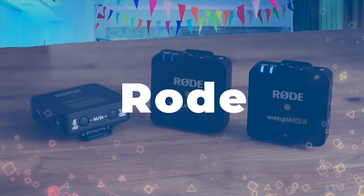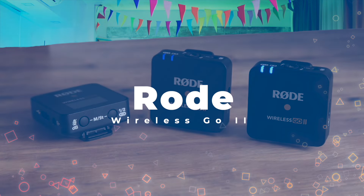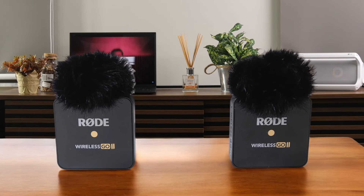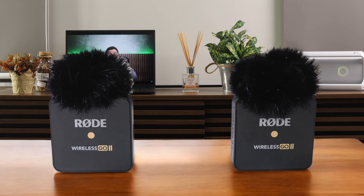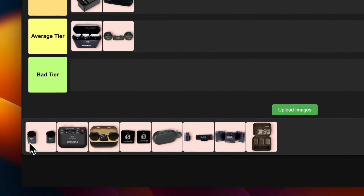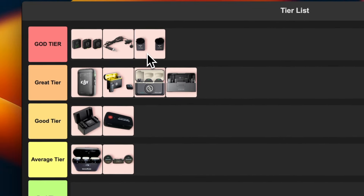Number 11: Rode Wireless Go 2. Rode has really outdone themselves with this one. The audio quality is stellar, and the range is impressive for such a tiny system. I love the onboard recording feature — it saved my bacon more than once. The app integration is super handy, and the safety channel is genius. It's not the cheapest option out there, but for the features you get, it's a steal. This little powerhouse is definitely earning its spot in the god tier.